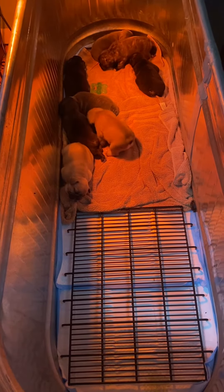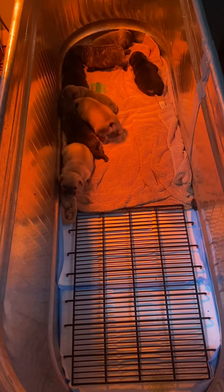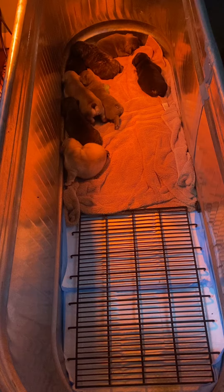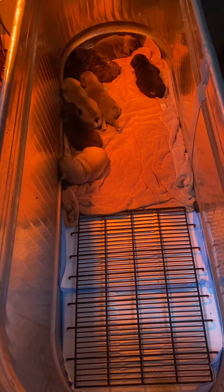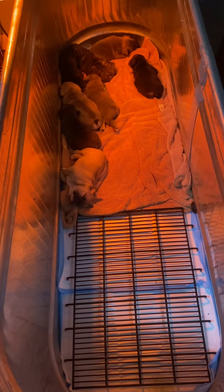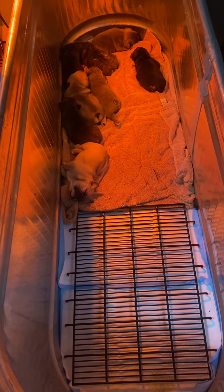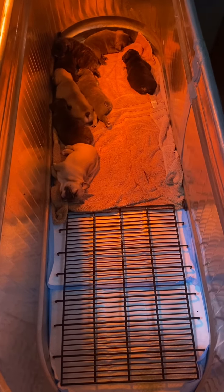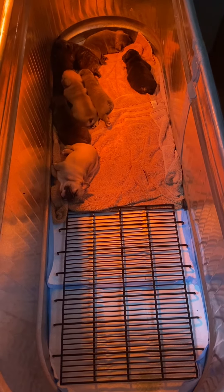If y'all want to maintain that when you get home, go to Amazon and look at Midwest Grids. Find it for the size crate you have and just slip that in the bottom — it's a lifesaver. Stick a bed on one end and they should, if you maintain it, continue peeing and pooping on the right end, and they'll be one step closer to potty trained. Thank you guys, have a great day.